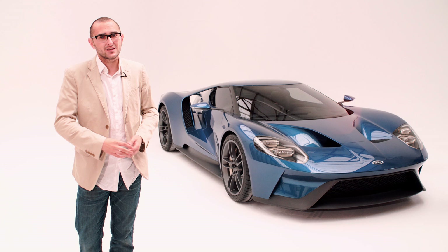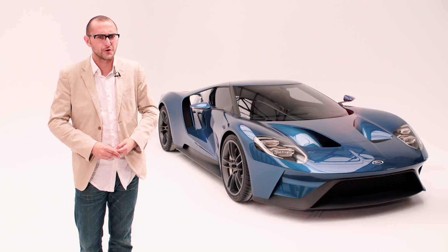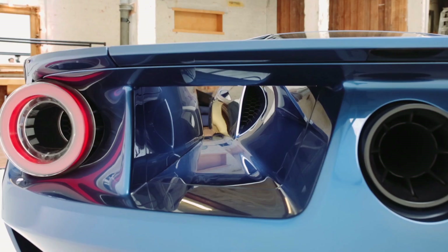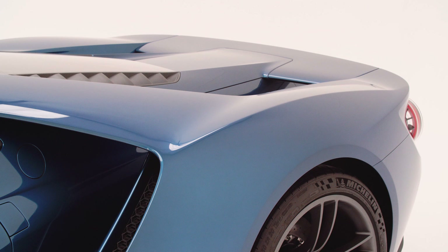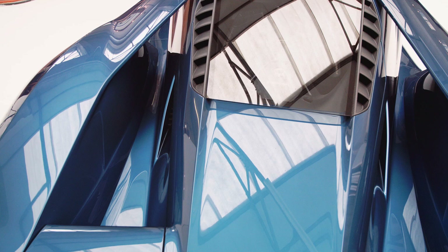This V6 has two massive turbos and promises power in excess of 600 horses. There are carbon-ceramic brakes at each corner, and one interview promised the best power-to-weight ratio. Aero is important in a car like this — it's designed to go very, very fast down the Mulsanne straight and around every corner. The wing on the back has active aero to get the car in as good shape as possible, and it can act as an air brake, which is pretty cool.